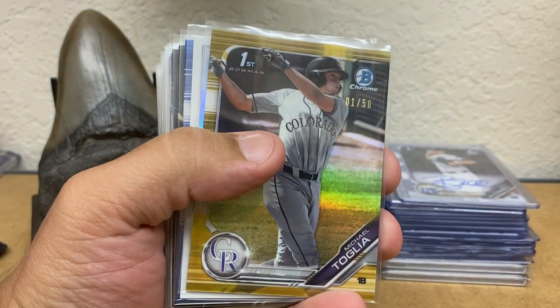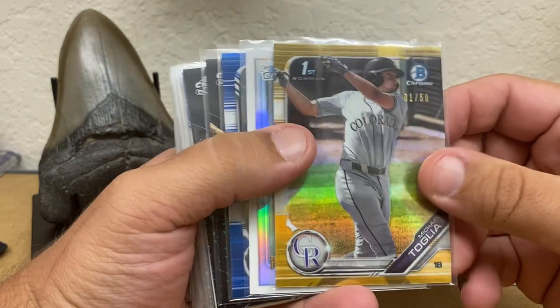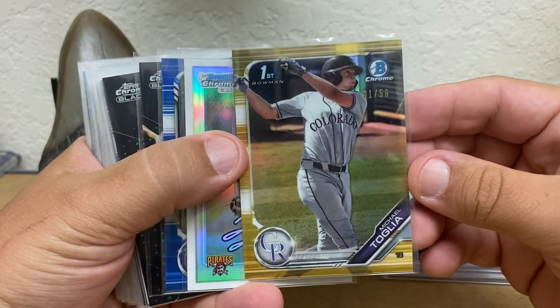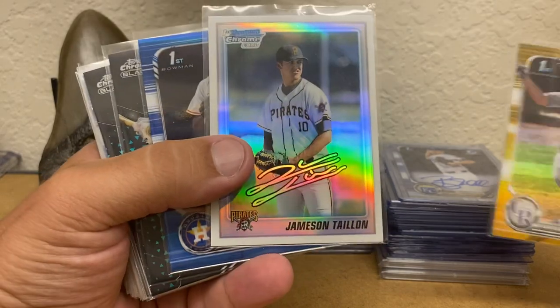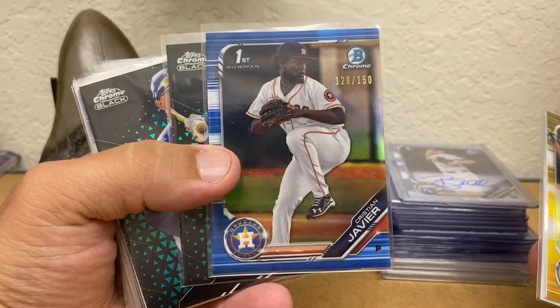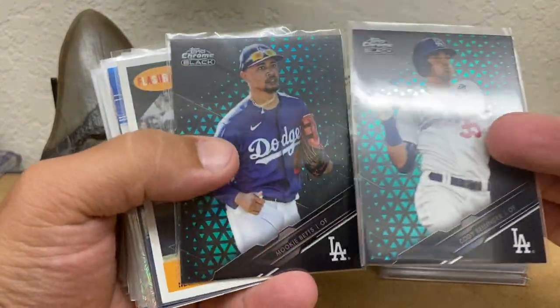I didn't have a lot of time, so I went and saw dealers that I have dealt with before and are usually really good to me. A lot of this is just what I thought was priced too low to leave. And this is one of them — a Michael Toglia First Bowman Chrome Gold, a bookend, number one of 50. A Jameson Tyon First Bowman Refractor, Christian Javier a blue refractor First Bowman. These are two bucks a piece.